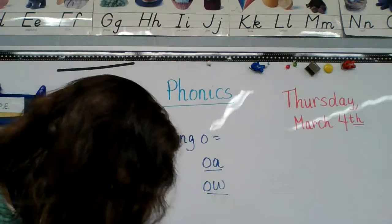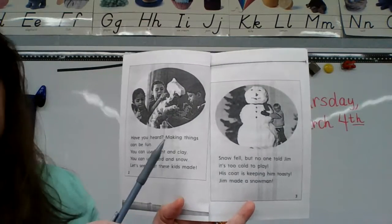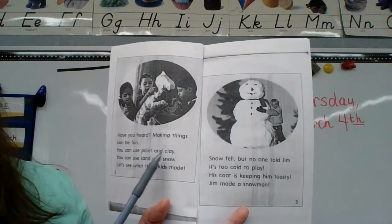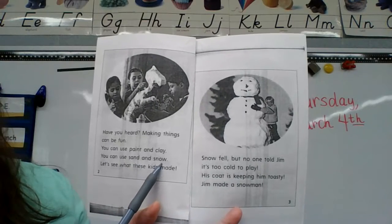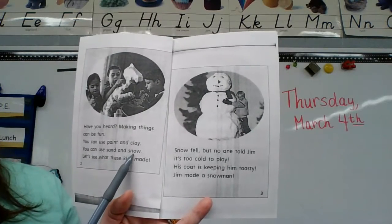Page two. 'Have you heard making things can be fun? You can use paint and clay. You can use sand and snow. Let's see what these kids made.' So here's an O-W word: snow.